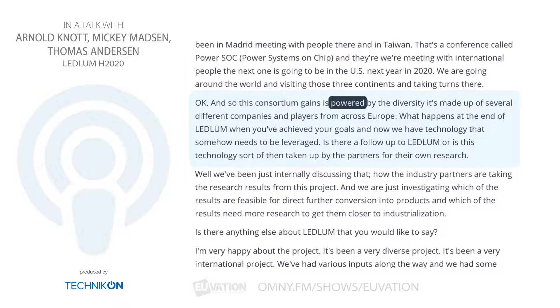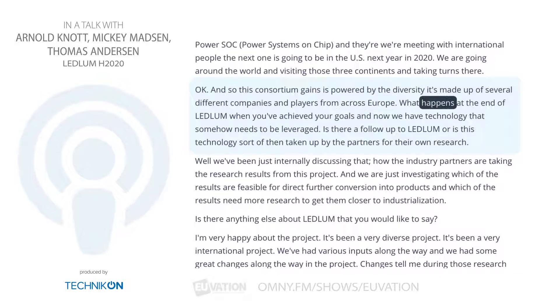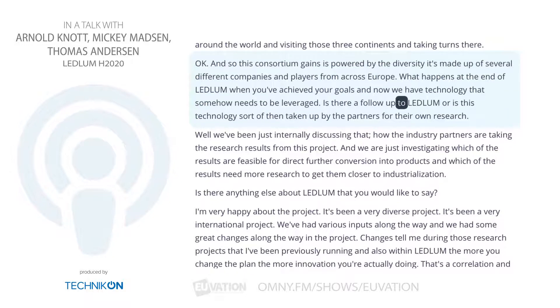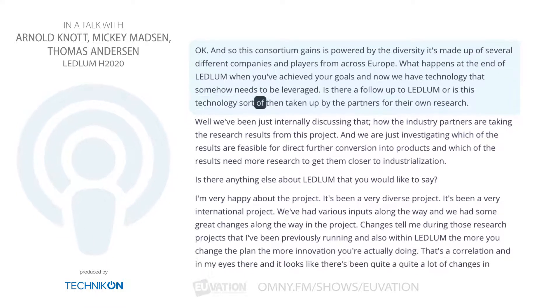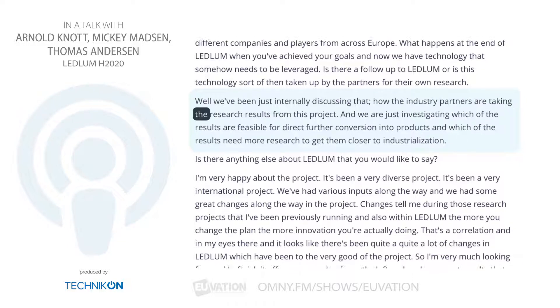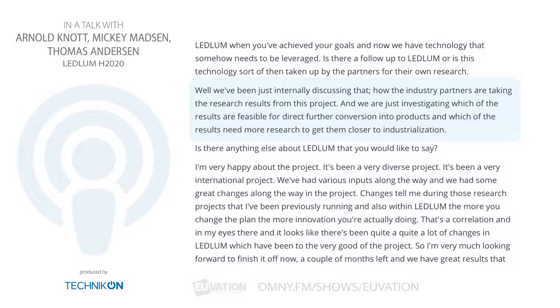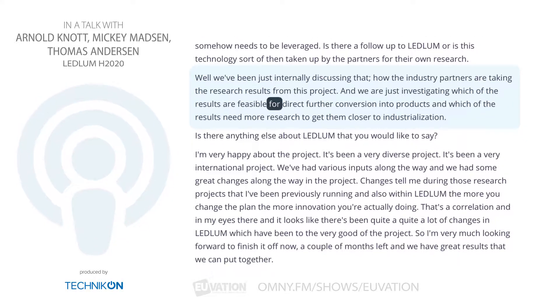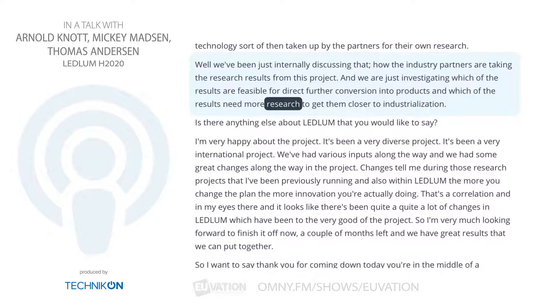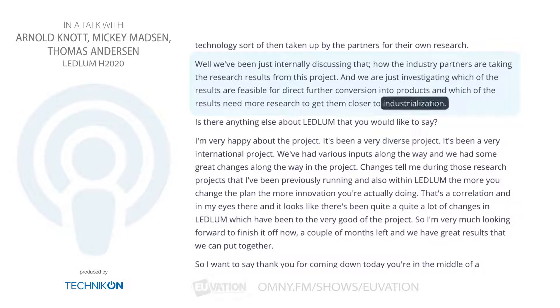This consortium gains its power by diversity — it's made up of several different companies and players from across Europe. What happens at the end of Ledlum when you've achieved your goals and the technology needs to be leveraged? We've been internally discussing how the industry partners are taking the research results from this project. We're investigating which of the results are feasible for direct conversion into products and which results need more research to get them closer to industrialization.